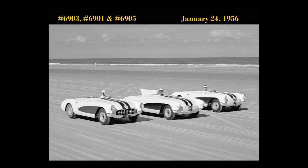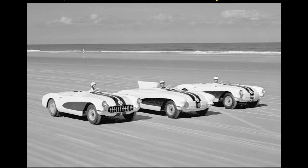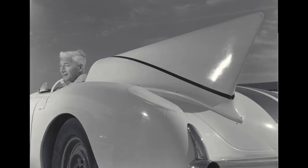So there's 6903 on the left, test car 6903; 6901, which is Zora's favorite; and 6905 with John Fitch in it — in January on Daytona Beach. The two outside cars are actually 1953 frames with the hand-laid '56 bodies. I still can't tell you which one was VIN number two and which is VIN number three.